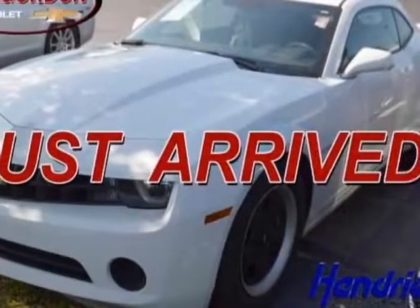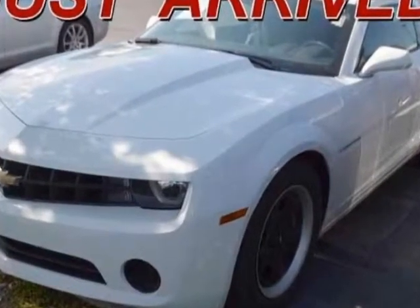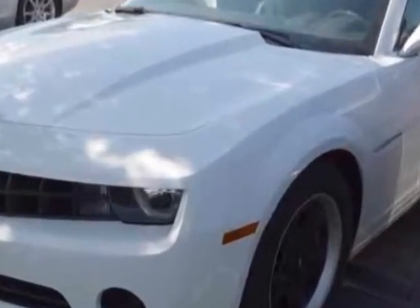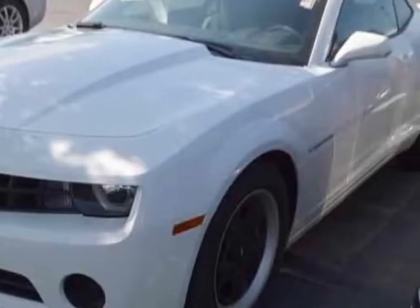Look at this certified pre-owned 2013 Chevrolet Camaro. This Camaro has just under 32,000 miles. For your protection, a warranty is available for this vehicle.